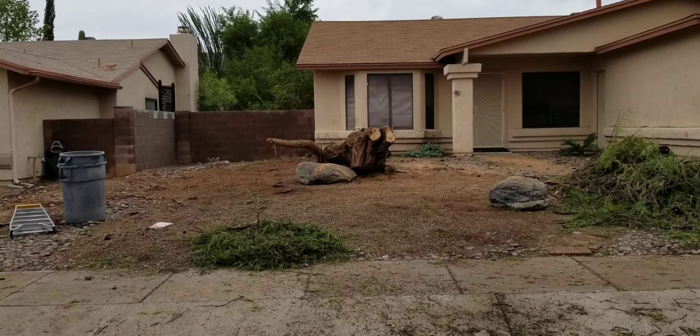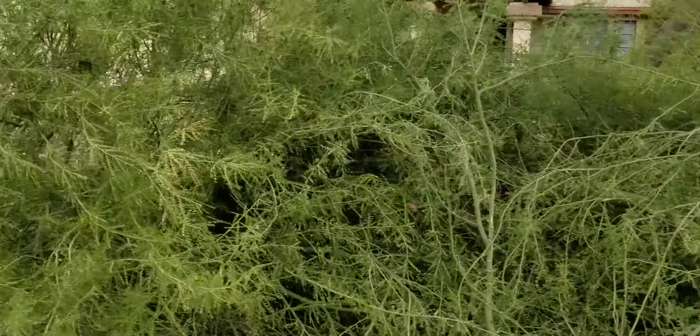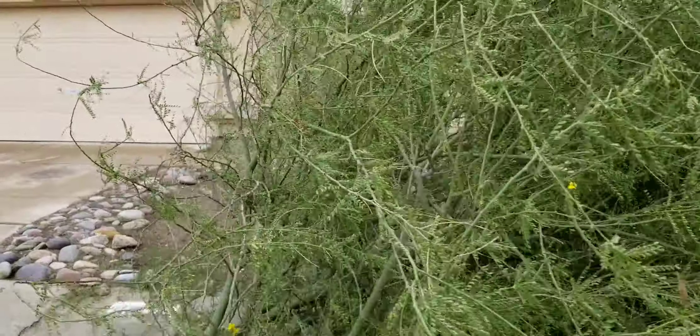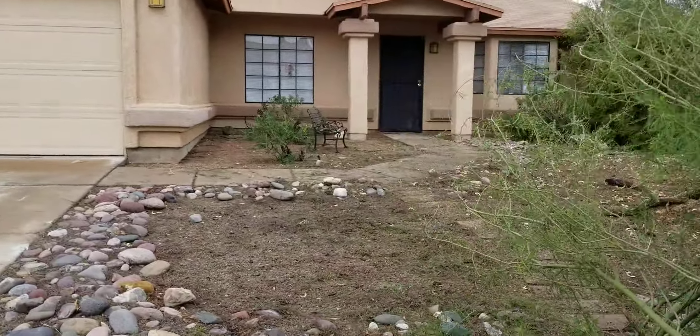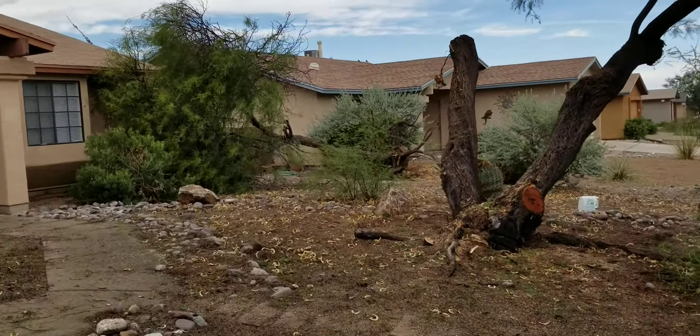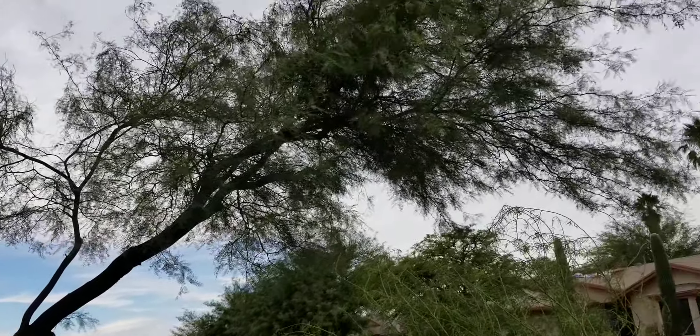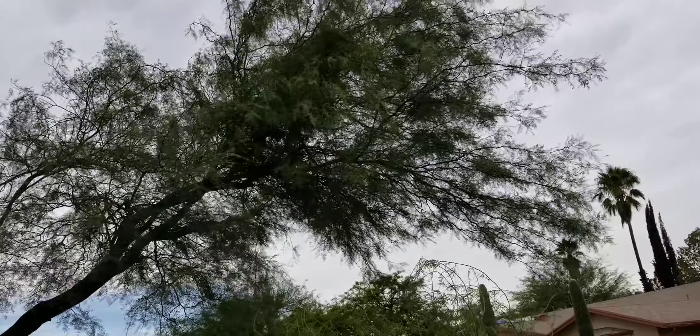There's a tree across the street that's been cut down. How you doing, Sergio? It was quite a storm that came through. We're probably going to want to take the rest of this tree out — there's not much of it left.